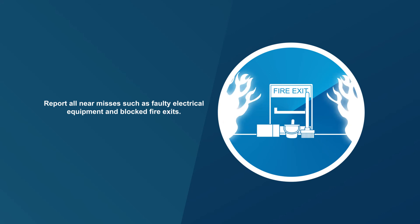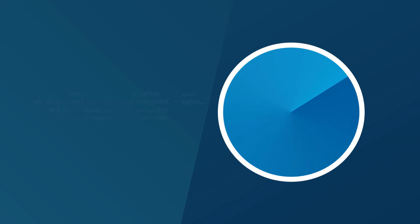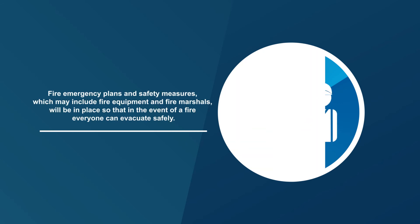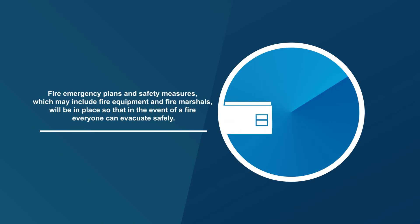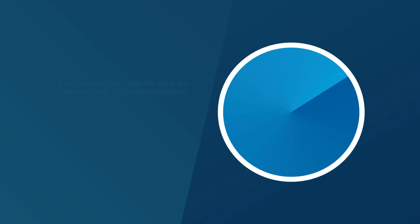Report all near misses, such as faulty electrical equipment and blocked fire exits. Fire plans, fire equipment, and fire marshals will be in place so that in the event of a fire, everyone can evacuate safely. Personal Emergency Evacuation Plans should be in place where required.